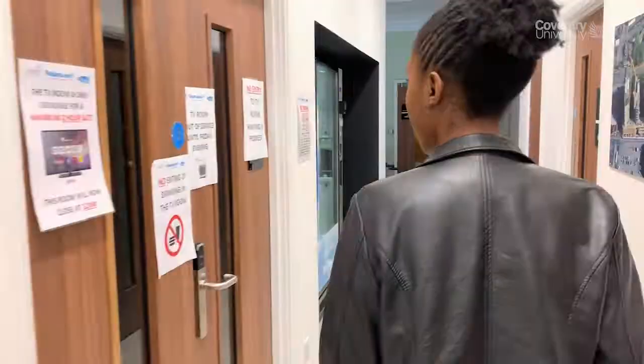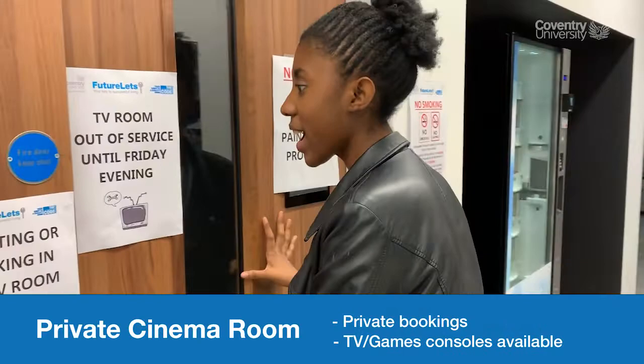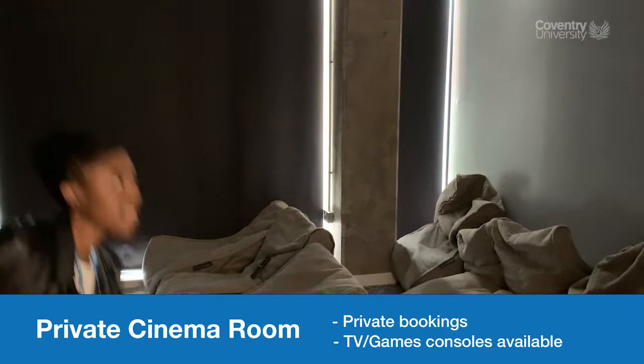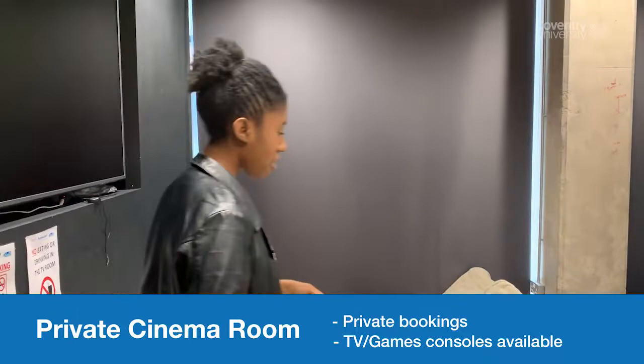Here we have the TV room. You can book this out any day of the week and sit here with your friends and chill. I think it's Sky, so you can watch Netflix — it's all included in the package. You've got comfy seats, just a nice place to chill and watch TV with your friends.